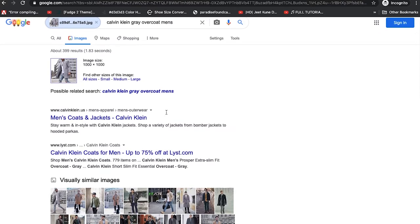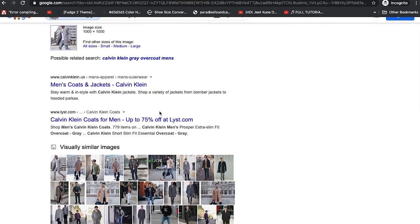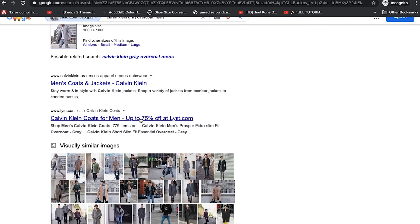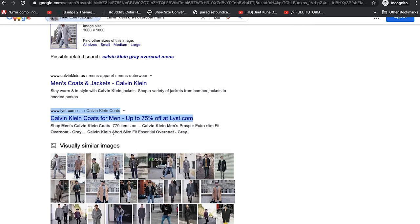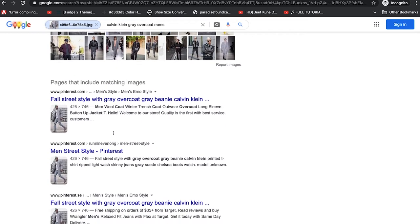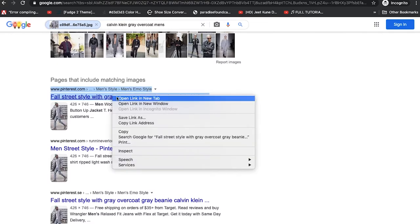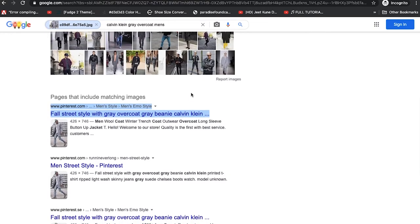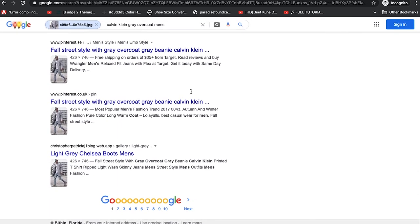Alright, we already have some results. We have Calvin Klein — I doubt Calvin Klein will have this — and a website called List. But this also has Calvin Klein, so let's ignore that for now. We can see it's on Pinterest, and the full image is there — let's open that just out of curiosity.